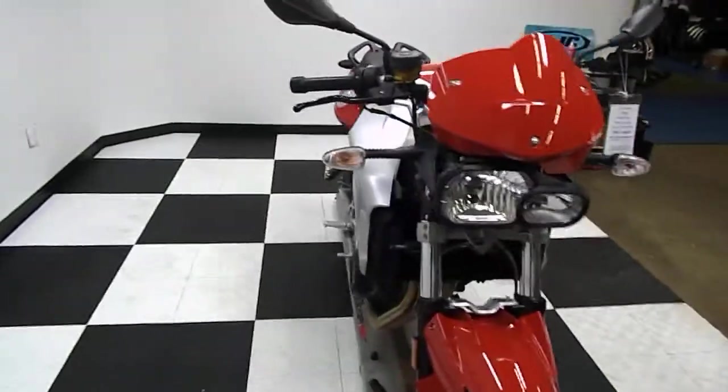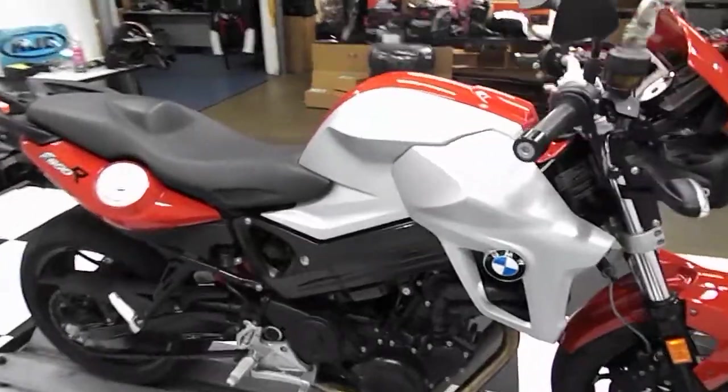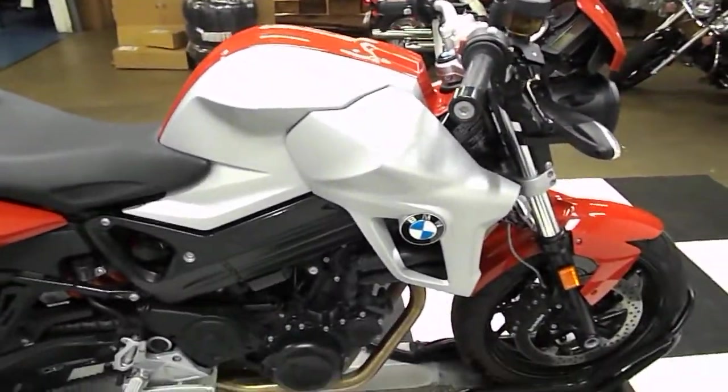It's kind of a naked street fighter, a standard look to it. It's a parallel twin, 800cc bike, fuel injected.